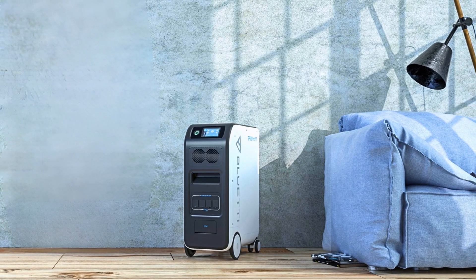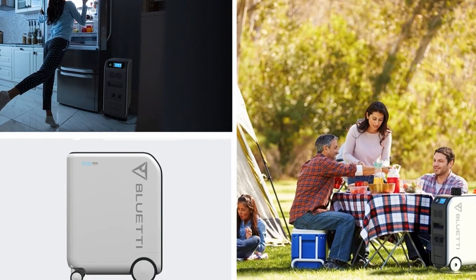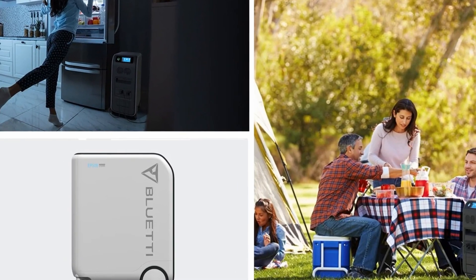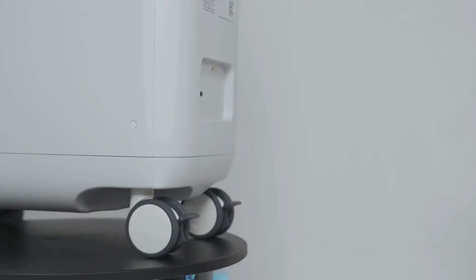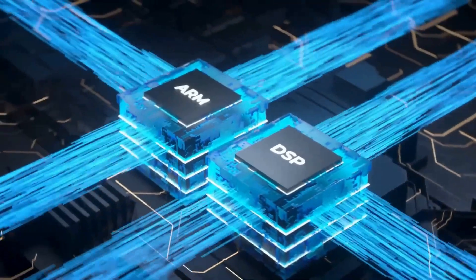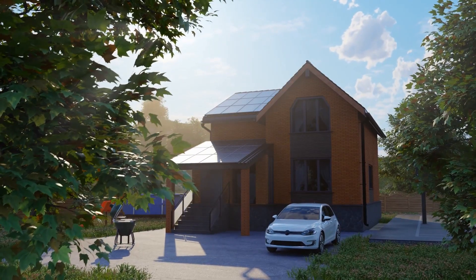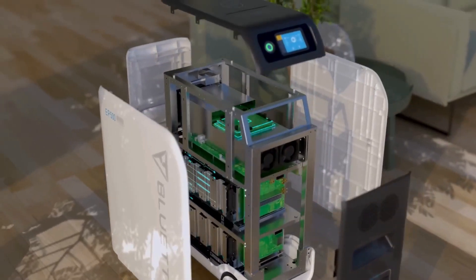However, the EP500 comes with a few challenges. Its size and weight make it less suitable for those who need a more portable option. This unit is best for stationary off-grid setups where moving it around won't be a concern. Despite its size, if you're looking for a powerful, long-lasting off-grid solar power station, the Bluetti EP500 is one of the best options on the market.